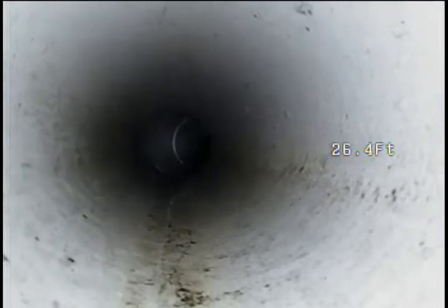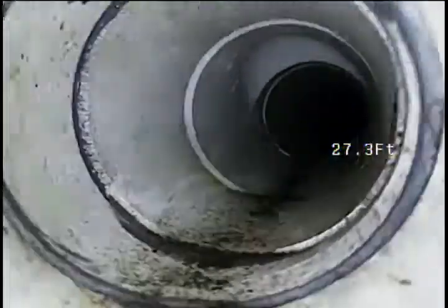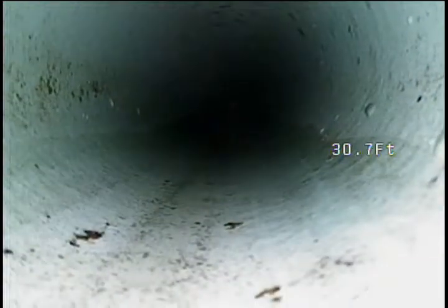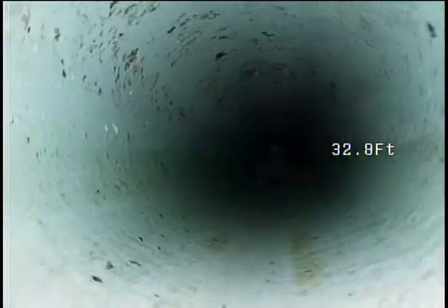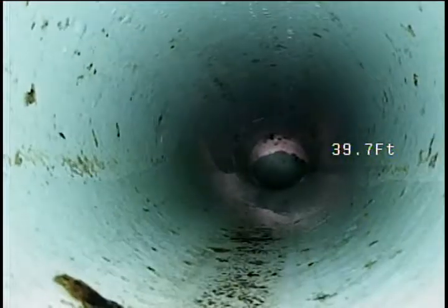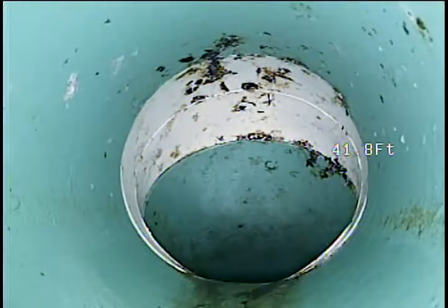Right around 20 feet now. Moving on to a transition here, 45. Nice looking pipe so far. Still no water pooling.